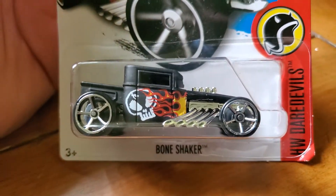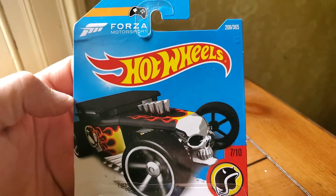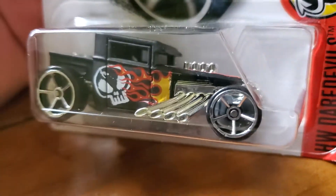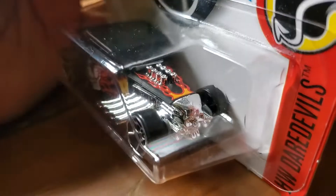We've got a slightly chewed up card — one of the original bone shakers. One of my favorites: flames and a skull on the side.